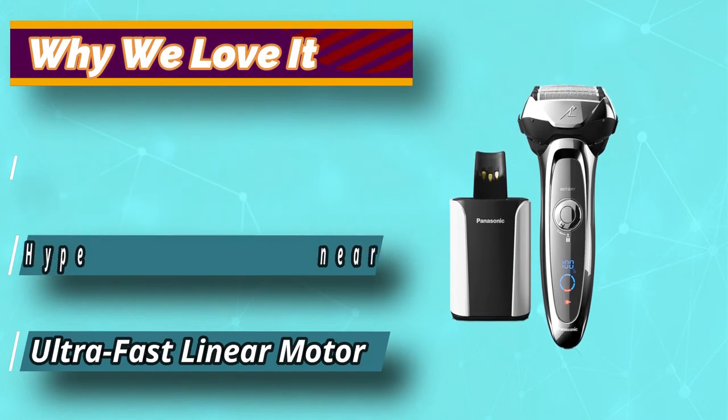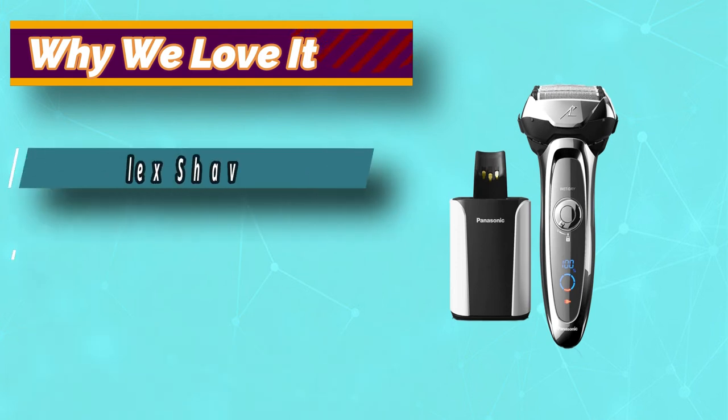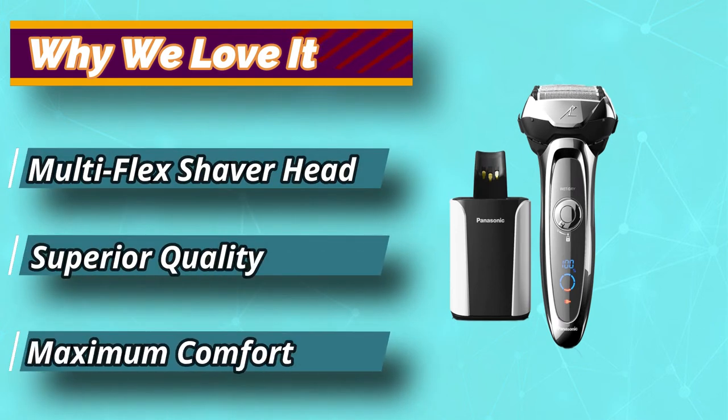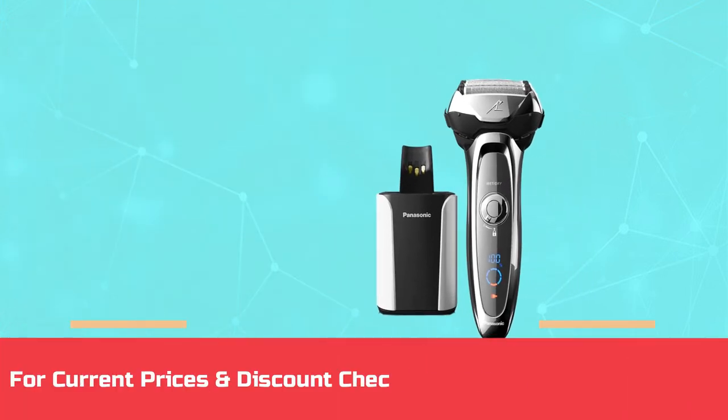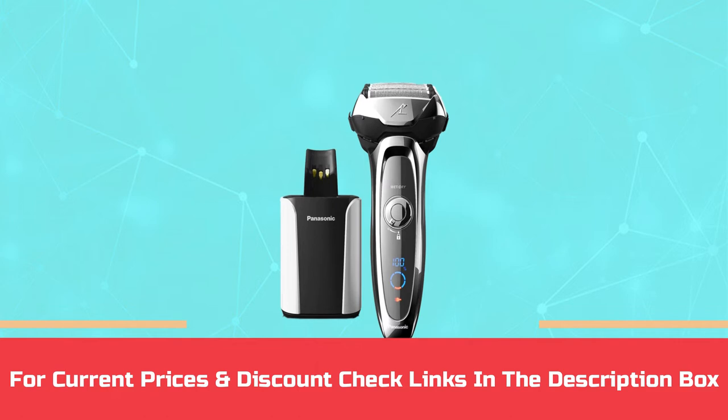Furthermore, you get a charging cord and leather travel pouch for easy carry and convenient storage. For current prices and discounts, check the links in the description box.